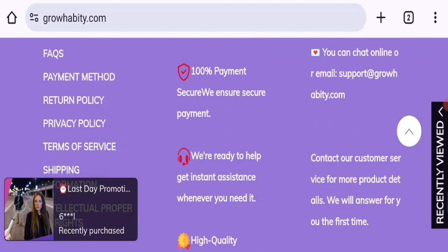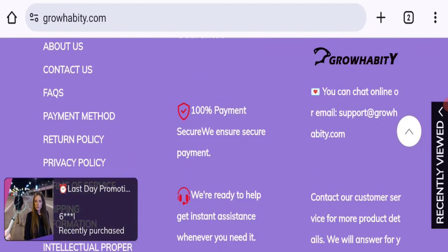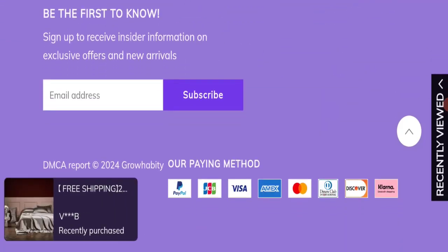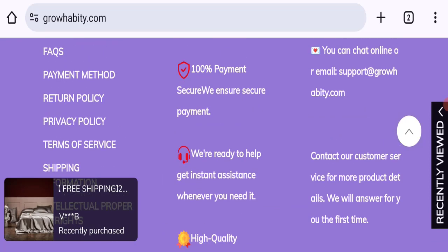Now talking about contact details — they have given an email address at the bottom of the page. The email address matches with the domain name, which is a good sign. Let's check social media details, but there are no social media accounts mentioned on this website.